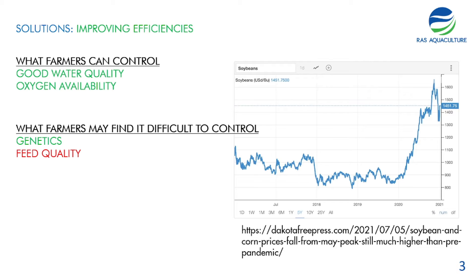There are also things farmers might have difficulty controlling — for example, the quality of fingerlings, which plays an important part in FCR, and feed quality. Not all feeds are produced the same. As you can see in the chart, from 2018 through 2021, soybean prices have been generally increasing. When soybean — a principal component in feed — becomes very expensive, feed mills tend to swap in other ingredients to reduce cost, making feed quality inconsistent throughout the year.